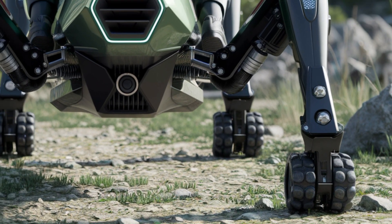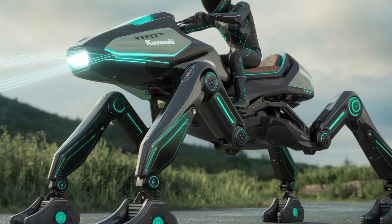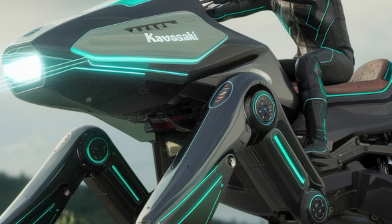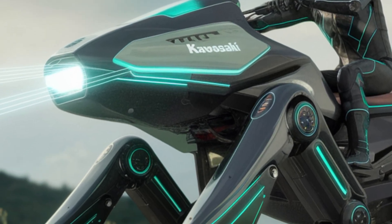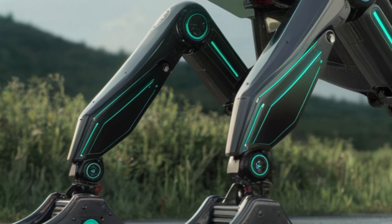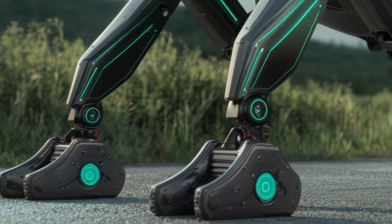Performance-wise, it's powered by a high-efficiency electric motor with long battery life and self-charging capability via docking stations. Plus, with 360-degree sensors and obstacle-avoidance tech, it can move safely even in crowded environments.